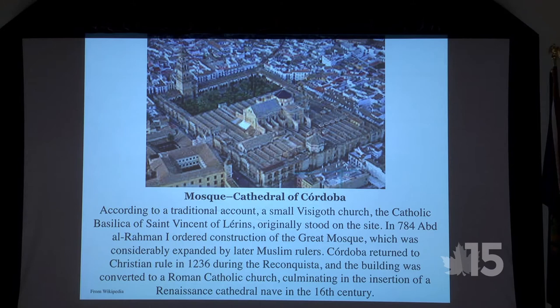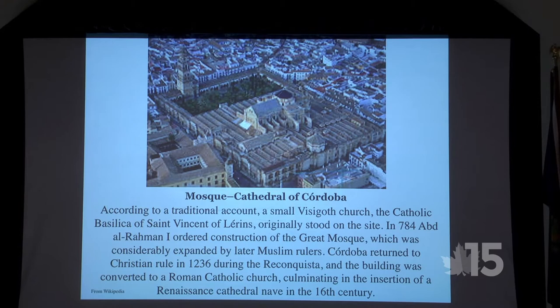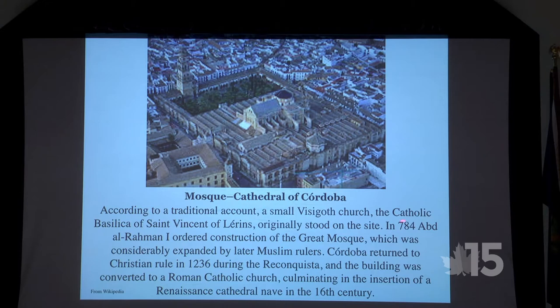The overriding reason to go to Cordoba is the mosque-cathedral — a huge structure, maybe three or four blocks each way. It was initially built in 784 and considerably expanded by later Muslim rulers. Cordoba returned to Christian rule in 1236 during the Reconquista, and the building was converted to a Roman Catholic church — the Catholic church was installed right inside the mosque.